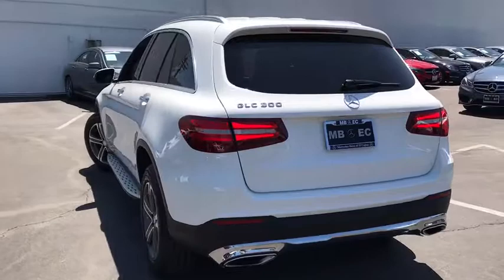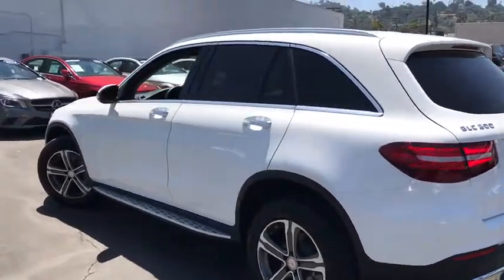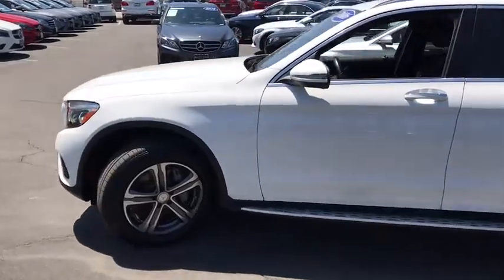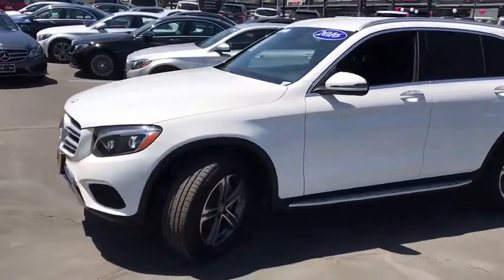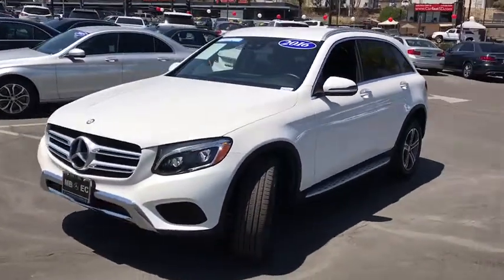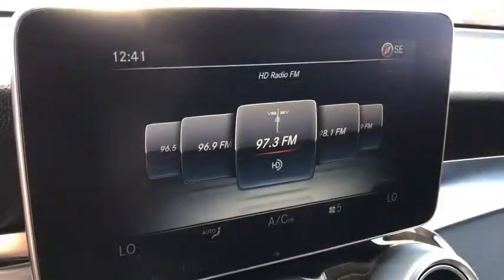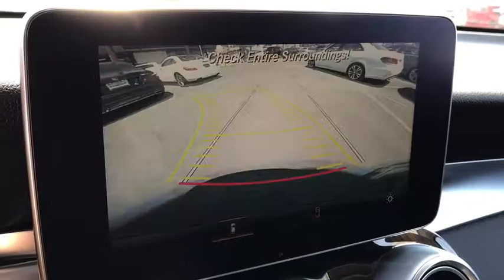This vehicle has less than 25,000 miles. Here are some of this vehicle's great options: power passenger seat, traction control, dual airbags, leather-wrapped steering wheel, power steering, alloy wheels, four-wheel disc brakes, universal garage door opener, electronic stability control.